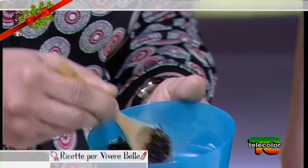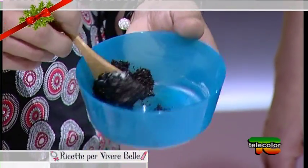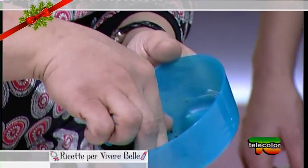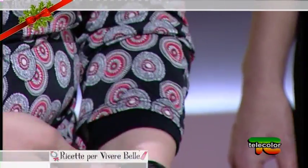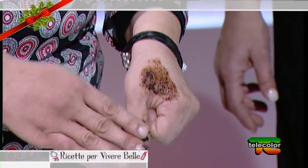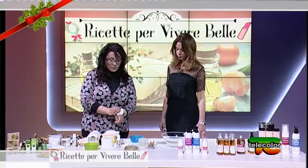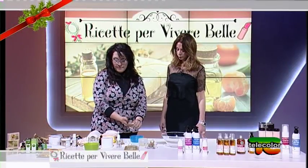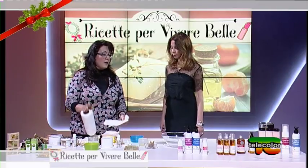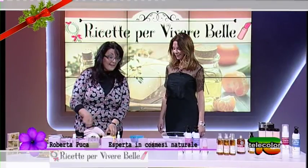Ho reso lo scrub un po' più denso, di una consistenza che permette proprio l'uso sulla pelle sia del viso che del corpo. Anche in questo caso possiamo poi metterlo in un contenitore — è secondo me un bel regalo natalizio. Tra l'altro quando li facevo erano molto apprezzati.